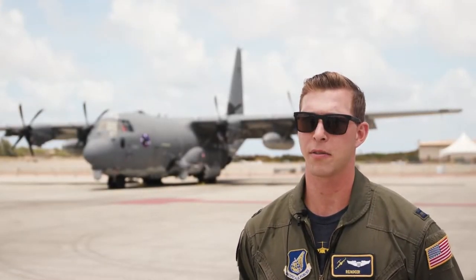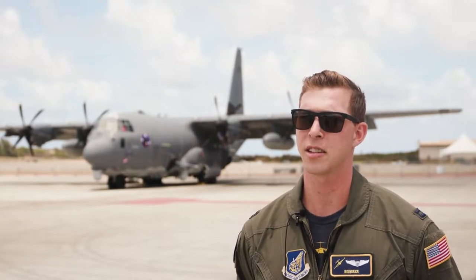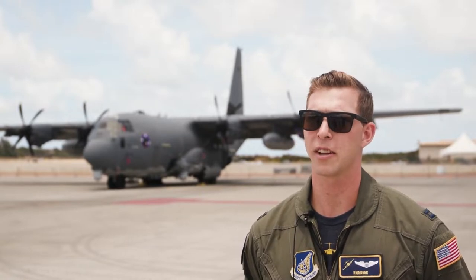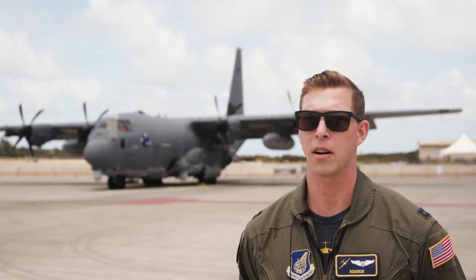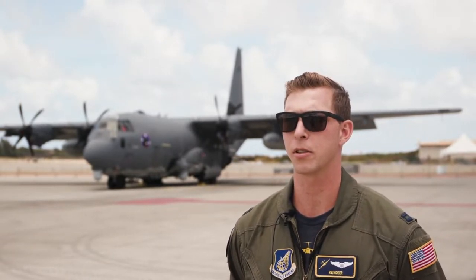I'm Captain Chet Miller with the 535th Airlift Squadron. I'm the Pacific Air Force's C-17 Demo Team Lead. Our preparation is on somewhat of an annual cycle. This year we started back in May with the selection of new team members and the recertification of previous team members.